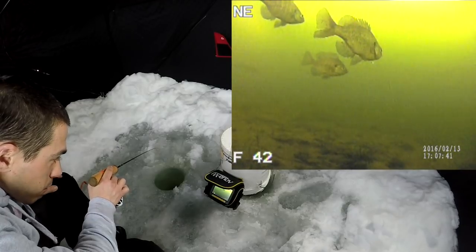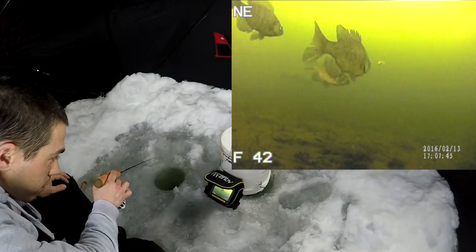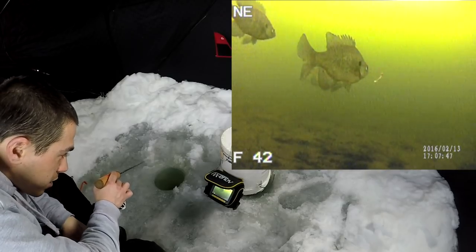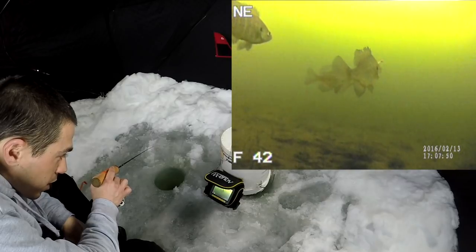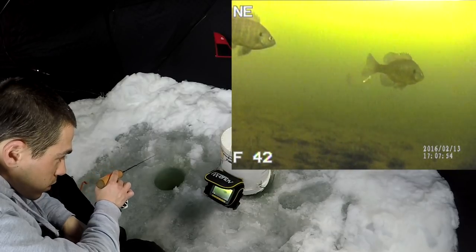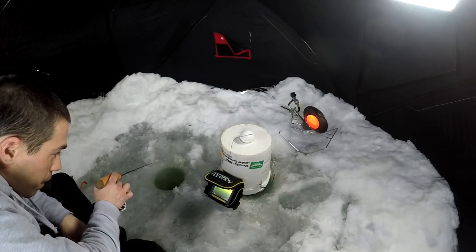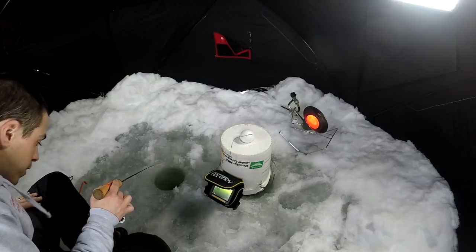There's that big fish in the back again. What the heck is that fish, guys? See it swimming back there? I'll keep jigging — maybe it'll come my way. I'm going to put the smaller plastic on, though, if I didn't already drop it.